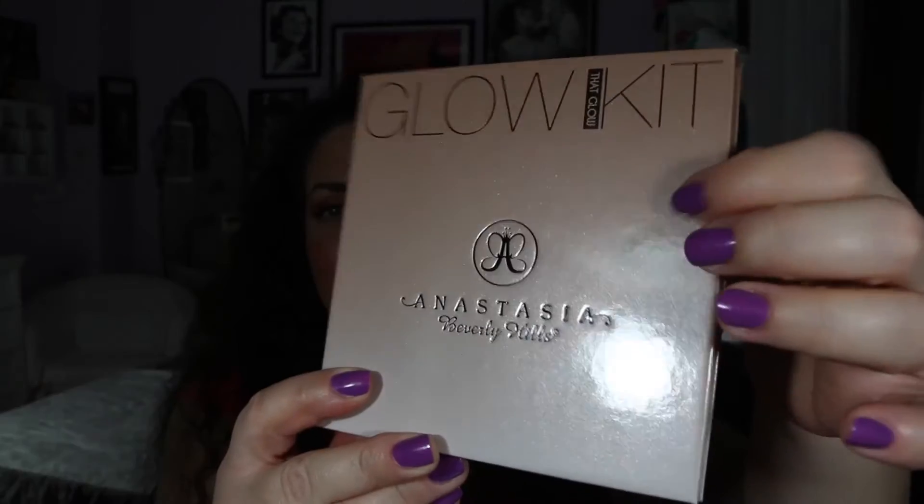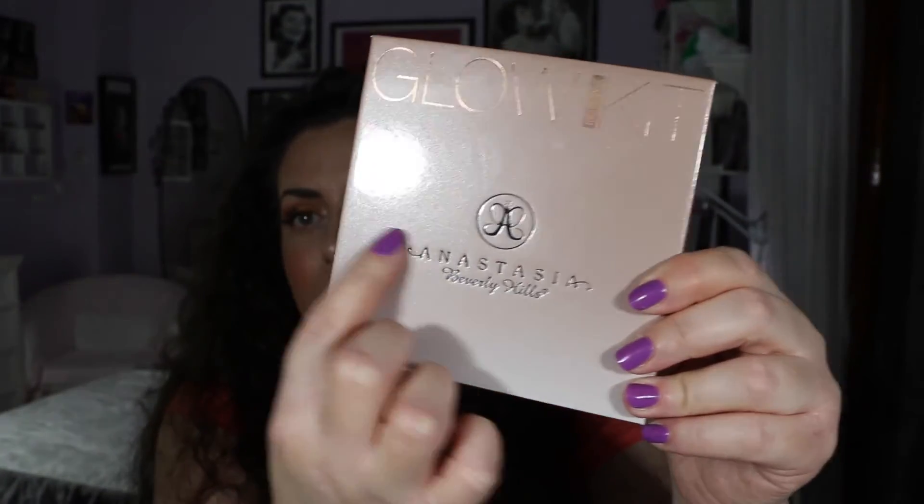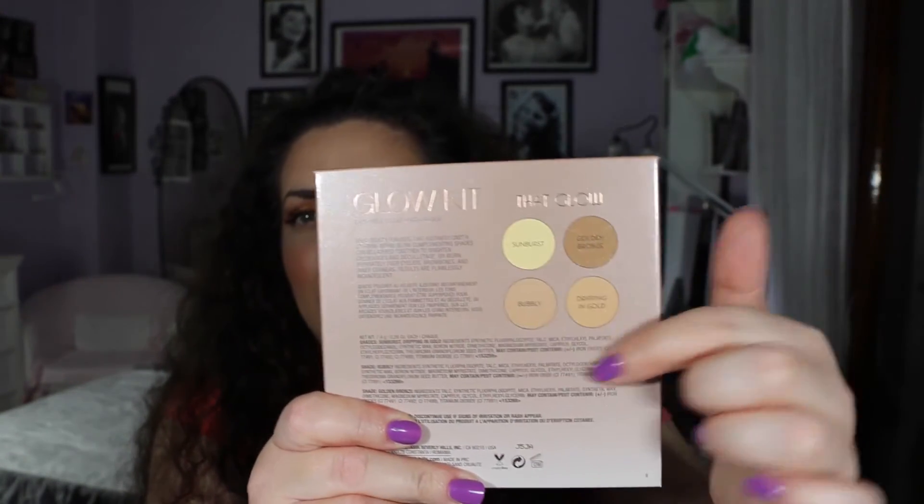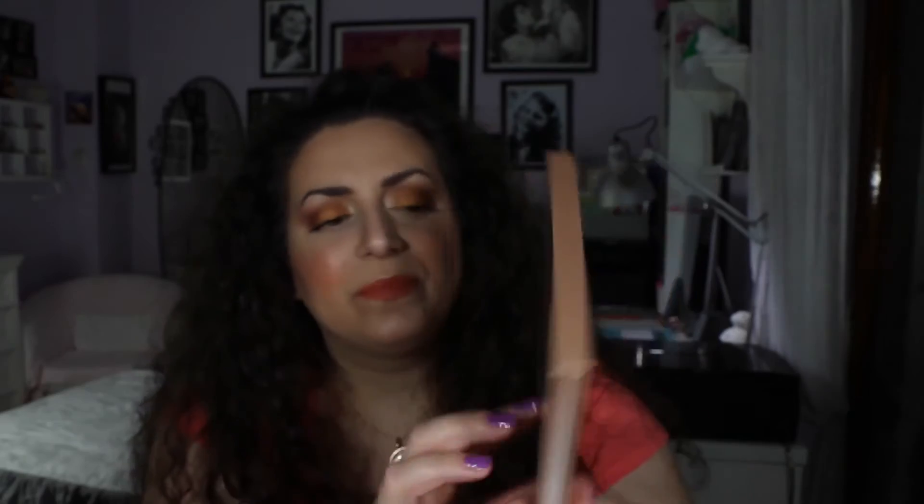Vi ho dato come al solito tutte le informazioni necessarie per poter acquistare questa bellissima palette. Adesso la andiamo a vedere più da vicino. Il materiale utilizzato è un cartoncino pressato molto resistente e pesa anche un pochino. Ha il nome di Anastasia Beverly Hills, il logo, e il nome Glow Kit. Dietro troviamo la figura delle 4 cialdine presenti con tutti gli ingredienti e la scadenza di 14 mesi.